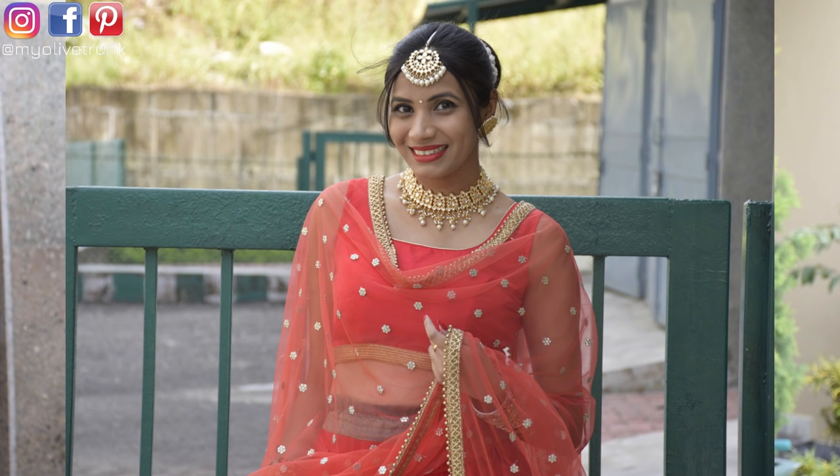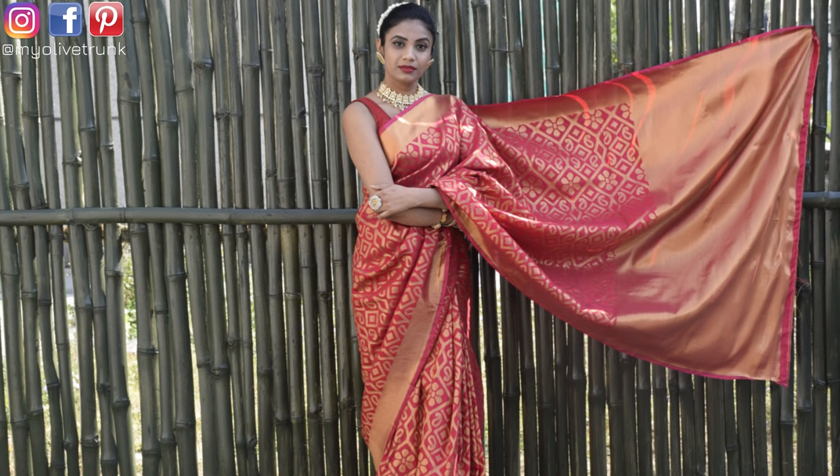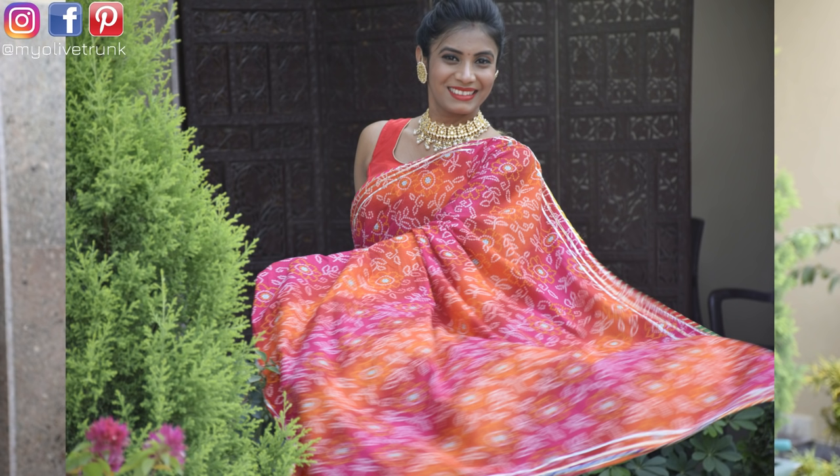I've already shared this in my Ethnic Wardrobe Essentials video — 10 items we need in our wardrobe — and one is a Kundan neckpiece. I use this neckpiece a lot; when I don't know which necklace to wear, I put it on and it looks amazing with everything. If you like choker necklaces, this kind works for all occasions.